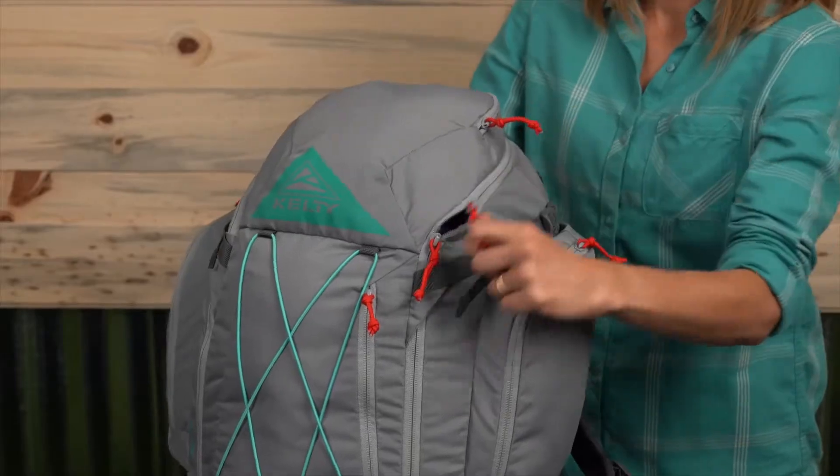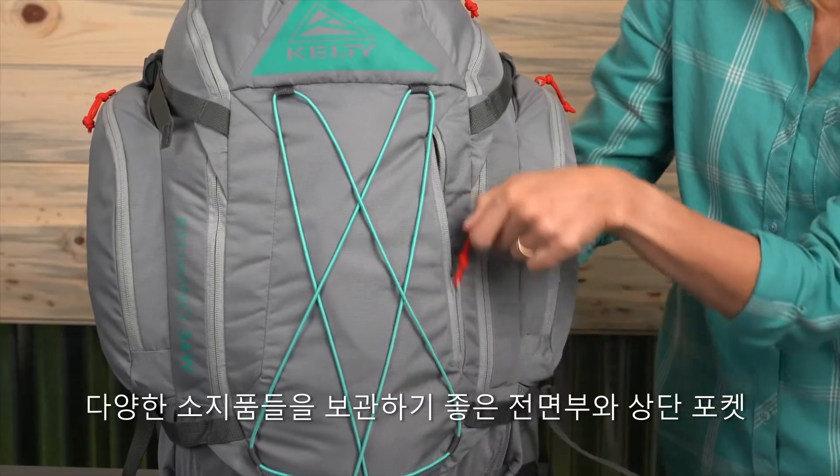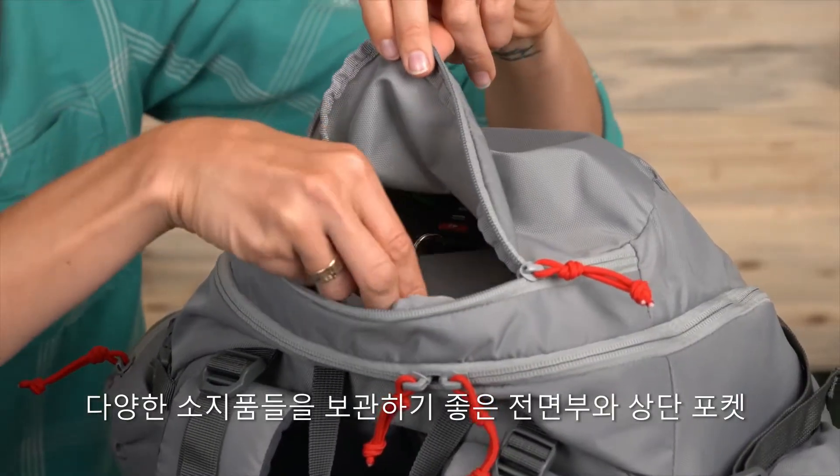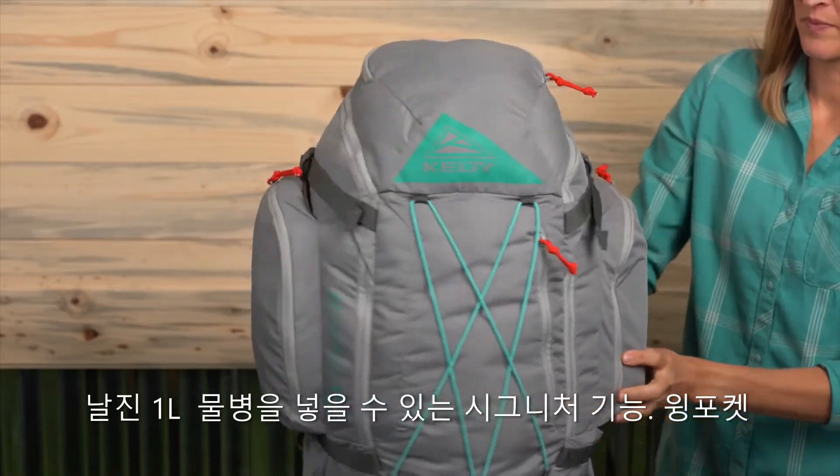Organize your smaller gear and personal items in the outside pockets. The lid pocket and the front zippered pocket are great options for your phone, wallet, or sunnies, while these signature wing pockets are sized perfectly for a Nalgene bottle.